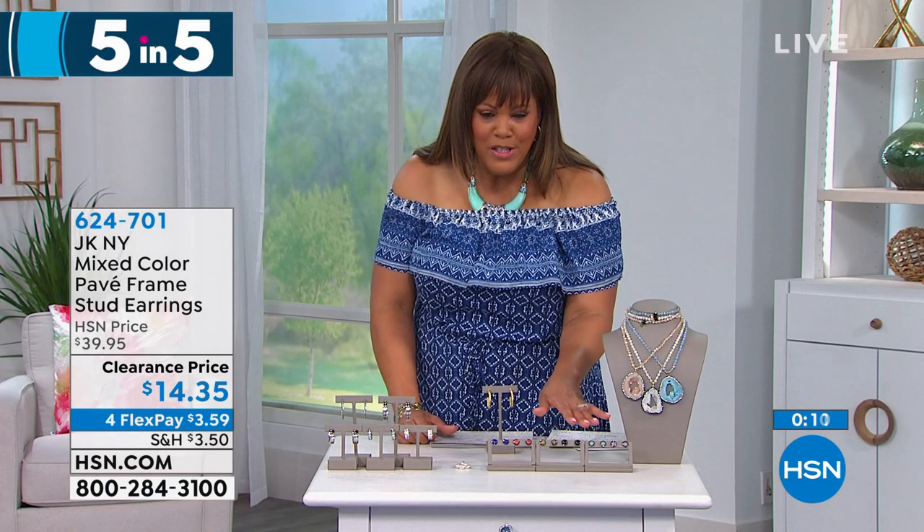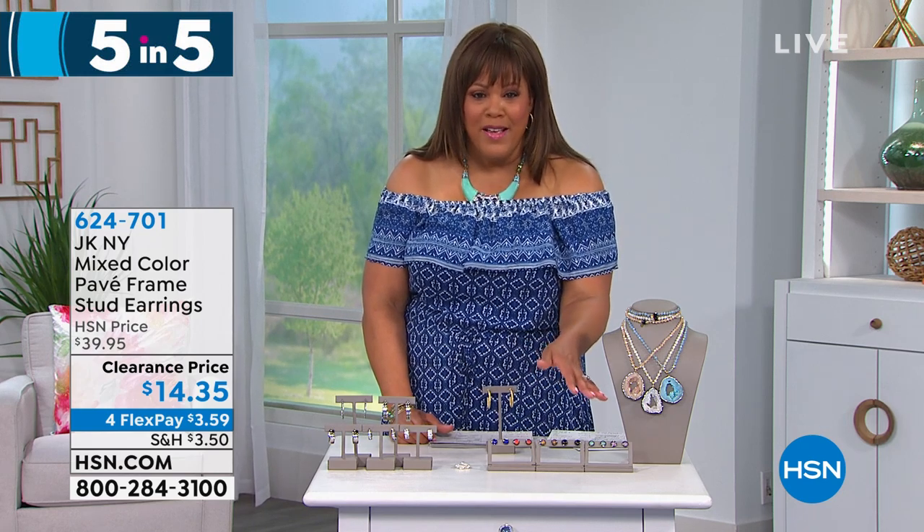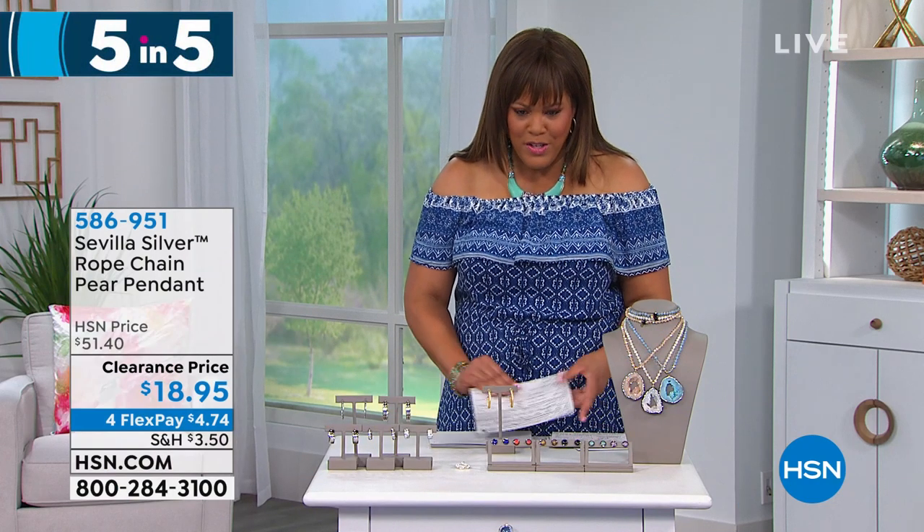I would get all the colors — if you got all three, what's that? You'd be at a little over $20 something dollars for all three on flex pay. If you love stud earrings and you like that sparkle, look at how beautiful these are. They're simple; you can wear them every day with jeans or shorts, just so you have a little something in your ear.